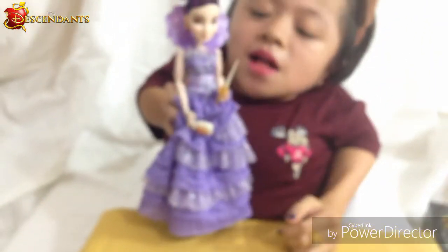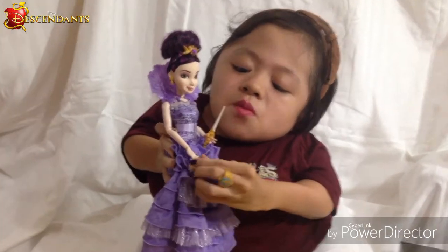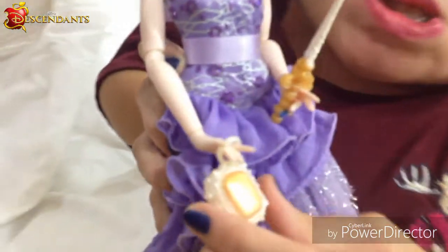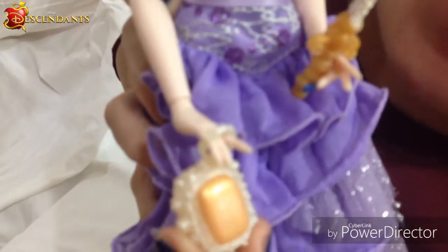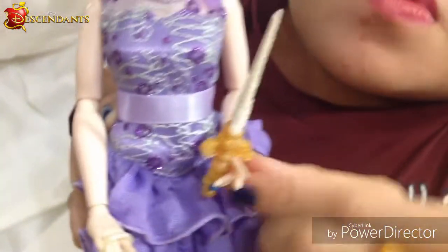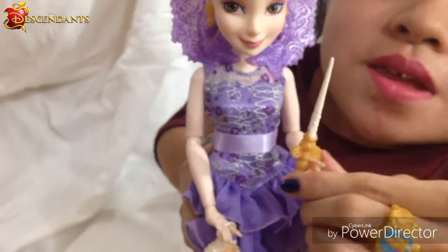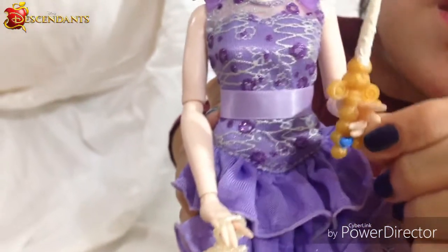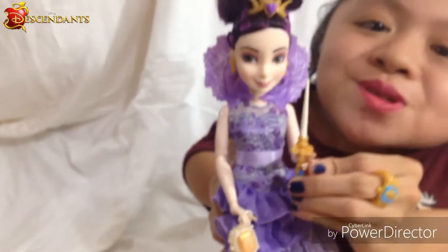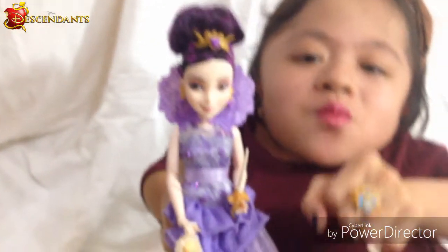Now let's talk about her accessories. She comes with two or three accessories. This is her clutch — it's white with a gold jewel in the middle. And this is her magic wand. I just found out it was a wand when I saw a clip from the movie — it's really cool. At first I thought it was a sword, but good thing I found that out! It also comes with this ring.